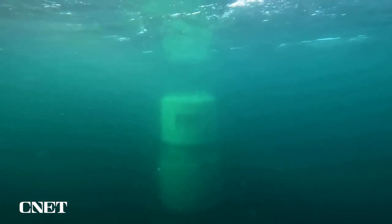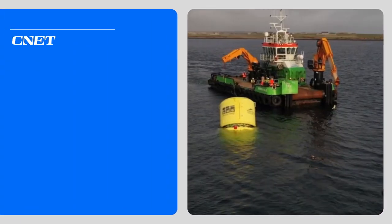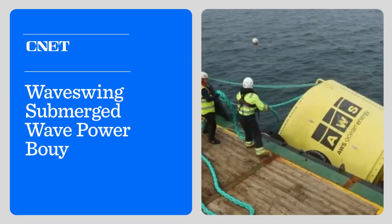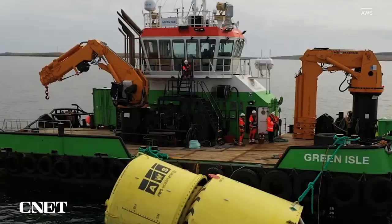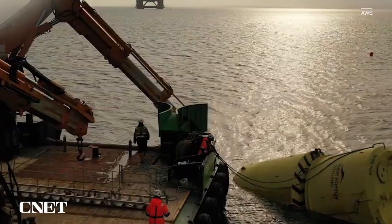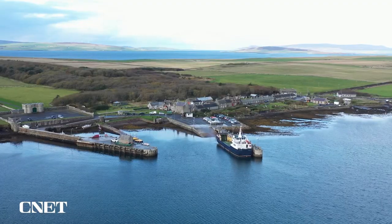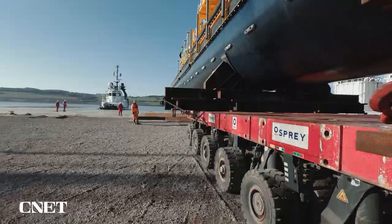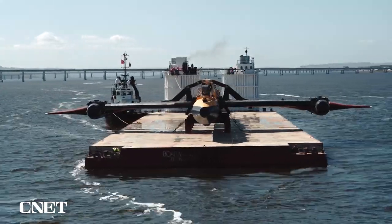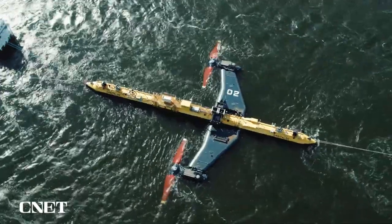The latest concept sits below the ocean surface. WaveSwing comes to us from Scottish startup AWS Energy. This prototype spent the last six months in testing off Scotland's Orkney Islands. If Orkney sounds familiar, that's because it's the testing site for lots of other ocean-powered energy systems, like the orbital tidal turbine.